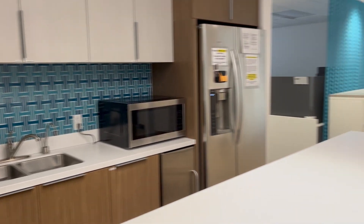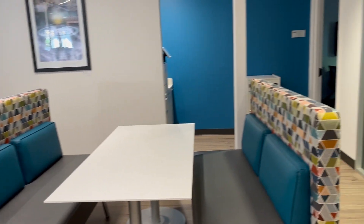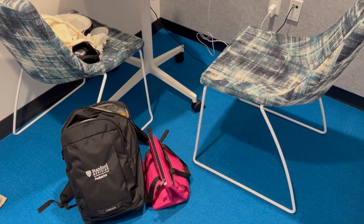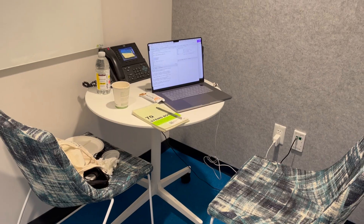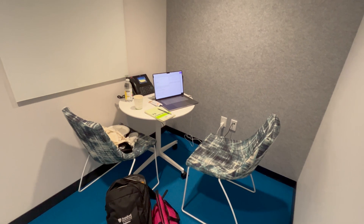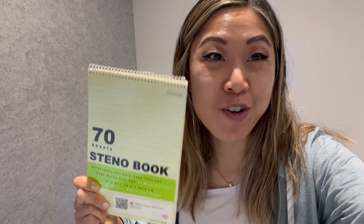We have a nice little kitchen area where we can sit and also conference rooms. When I come into the office, I make this little conference room like my little home and do all my work and take my meetings from here, so that way it's private and I'm not bothering other people when I'm on all my calls.